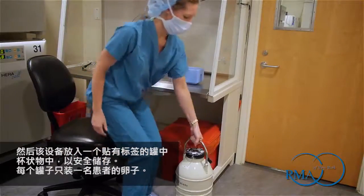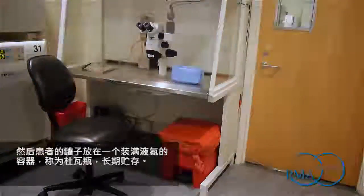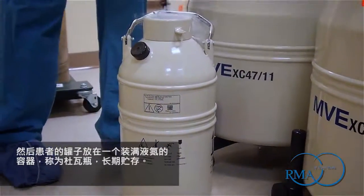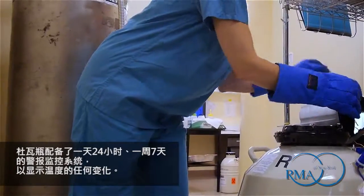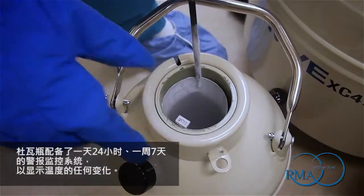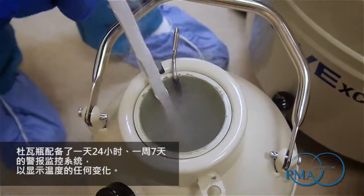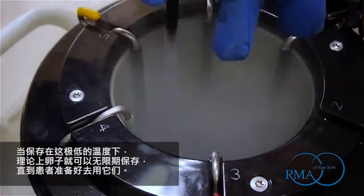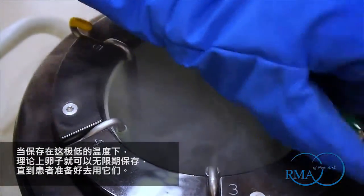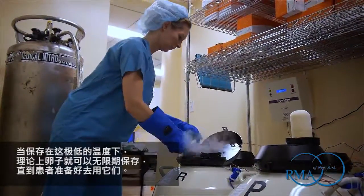Each cane contains the eggs of only one patient. The patient's cane is then placed in a long-term storage container filled with liquid nitrogen called a dewar, which is equipped with a 24-hour-a-day, 7-day-a-week alarm monitoring system to indicate any change in temperature. When maintained at this extremely low temperature, eggs can theoretically be kept indefinitely until the patient is ready to use them.